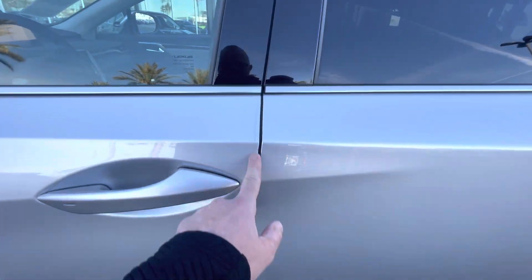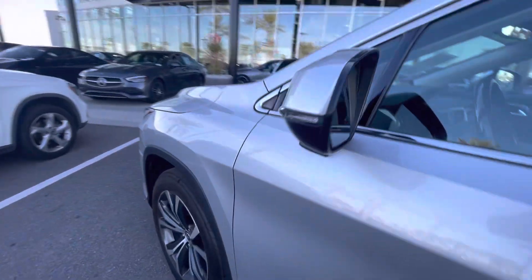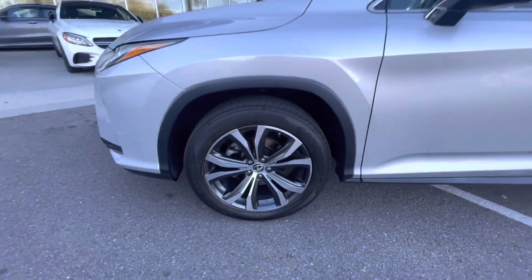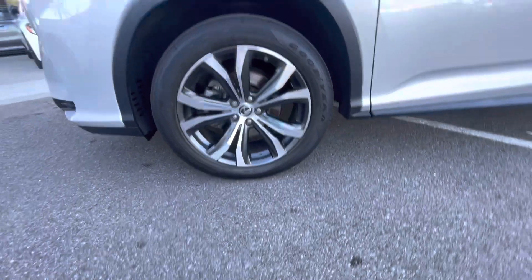You got some clear door edge guards along the edges of the doors, along inside the door handle. Blind spot monitor on your side mirror. Sitting on what looks like 20-inch wheels.